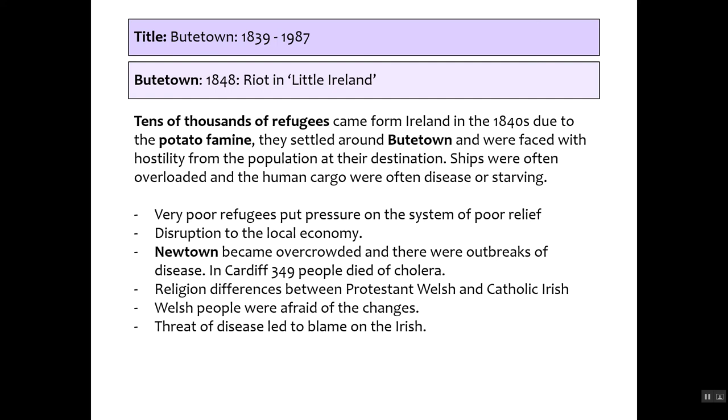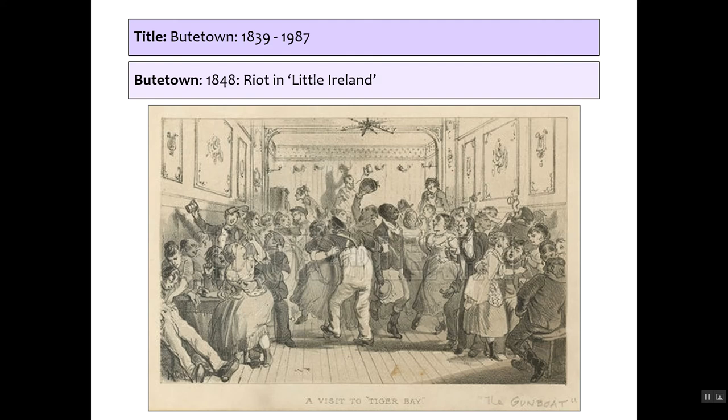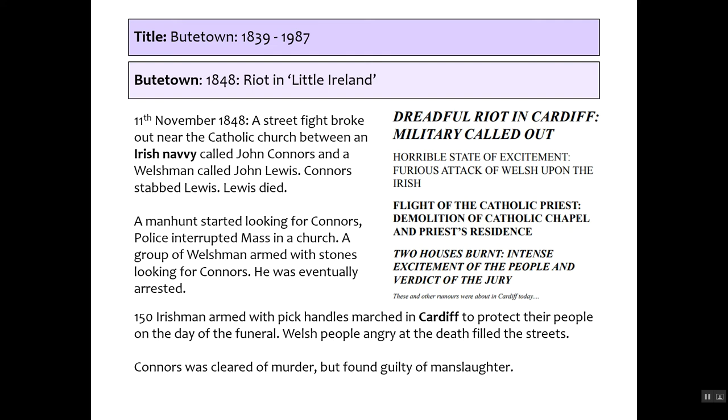In 1848, a street fight led to the death of a Welshman called John Lewis. The man responsible was John Connors, and it led to 150 Irishmen arming themselves with pick handles and marching into Cardiff to protect themselves on the day of the funeral. Welsh people lined the streets, angry at the death. The military were called out, and Connors was eventually arrested — cleared of murder, found guilty of manslaughter, and sent to Australia.